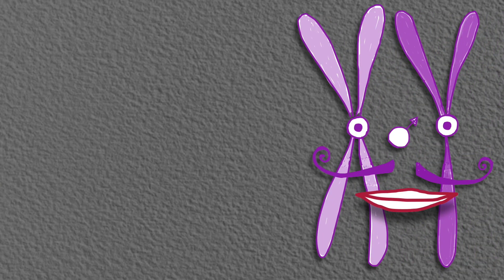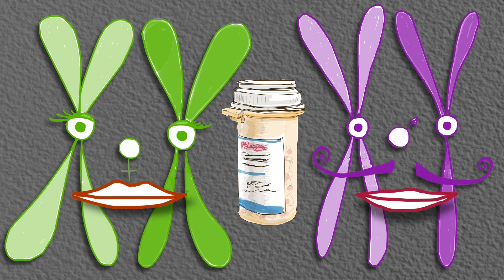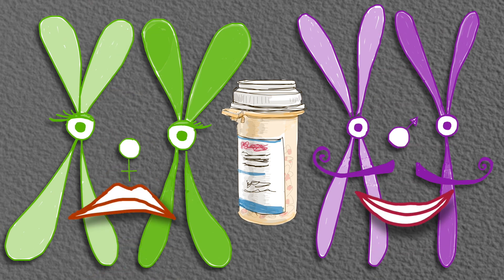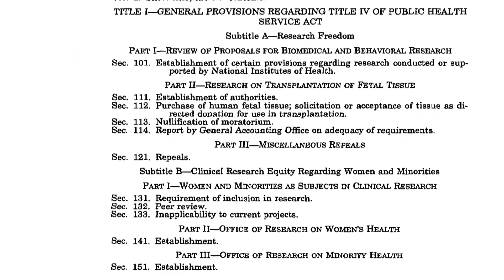Until recently, human females were also studied less than their male counterparts in medical research. Some scientists hypothesize that this bias might explain why people with two X chromosomes more often experience adverse effects from medicines than people with an X and a Y. It wasn't until 1993 that the NIH actually required that women and people of color be included as subjects in clinical trials.